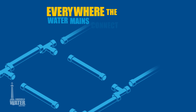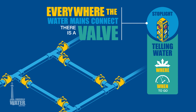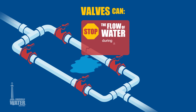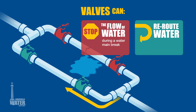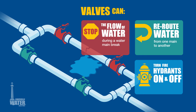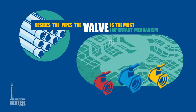Everywhere the water mains connect, there is a valve. The valve is the stoplight, telling the water where and when to go. Valves can stop the flow of water during a water main break, reroute water from one main to another, and even turn fire hydrants on and off. Besides the pipes, the valve is the most important mechanism to move water.